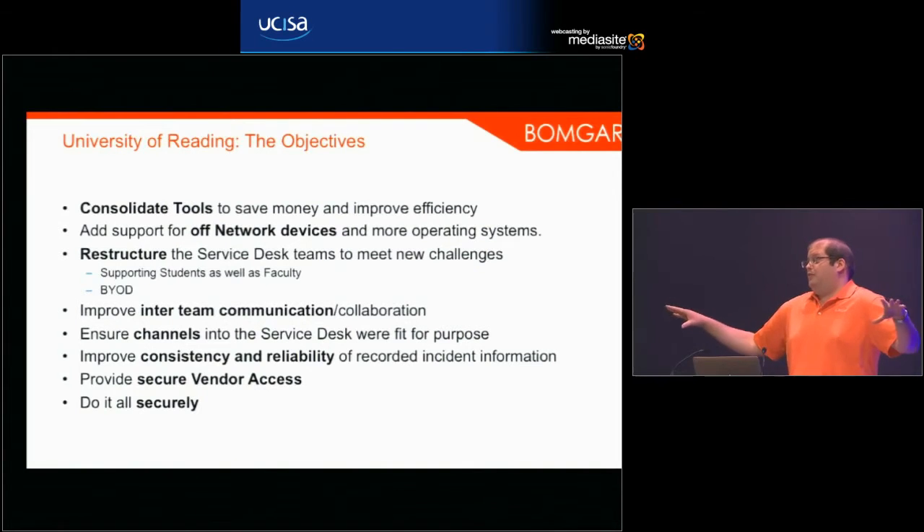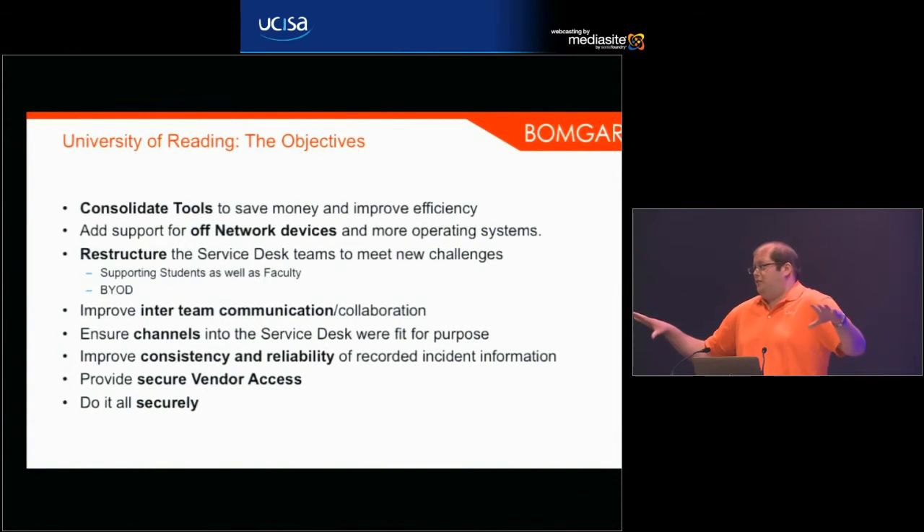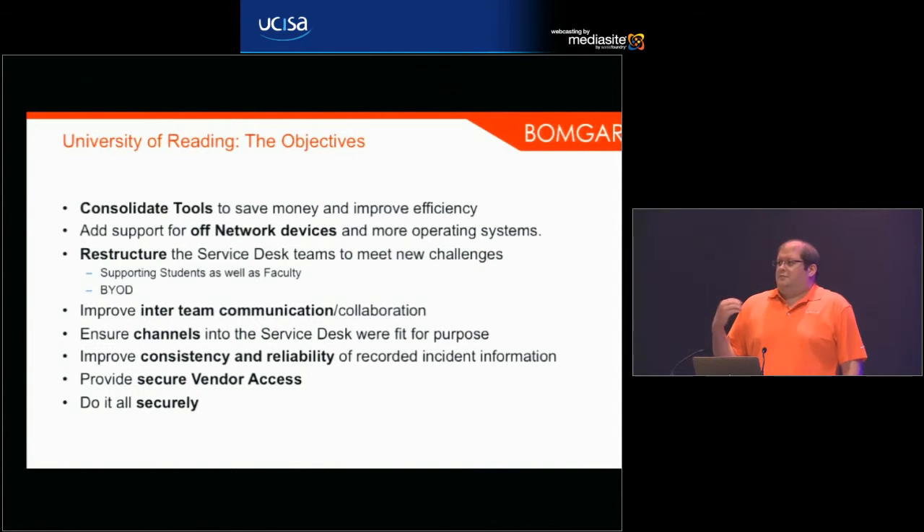Part of that would be addressed by going to one tier-one team so everyone would be using a consistent system. The other aspect was making sure the correct information was put into the ticket at the end of the session so they could look back and see a complete history. They were also looking at a way of providing secure vendor access — a lot of universities have external vendors that come in to do maintenance on servers or support specialist software — and they wanted to do it all securely.